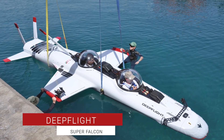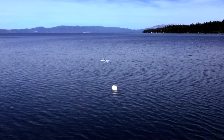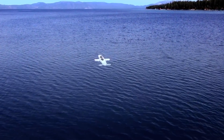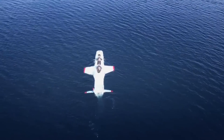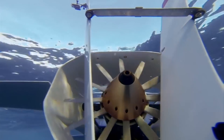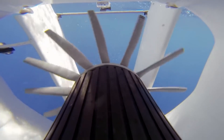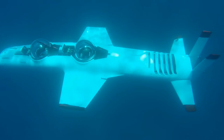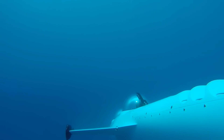Deep Flight Super Falcon. The Super Falcon was designed with the idea of flying alongside large marine animals. Its streamlined design, three-axis flight controls, and powerful drivetrain enable unprecedented range, speed, and maneuverability for a submarine. If you're looking for thrilling underwater flight adventures, the Super Falcon is the submarine for you.